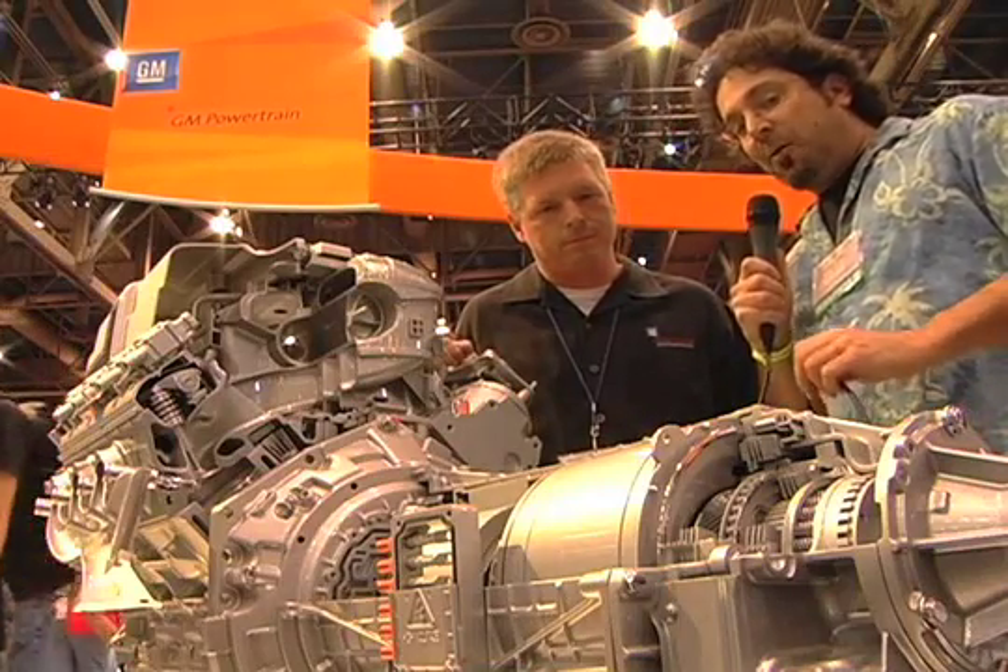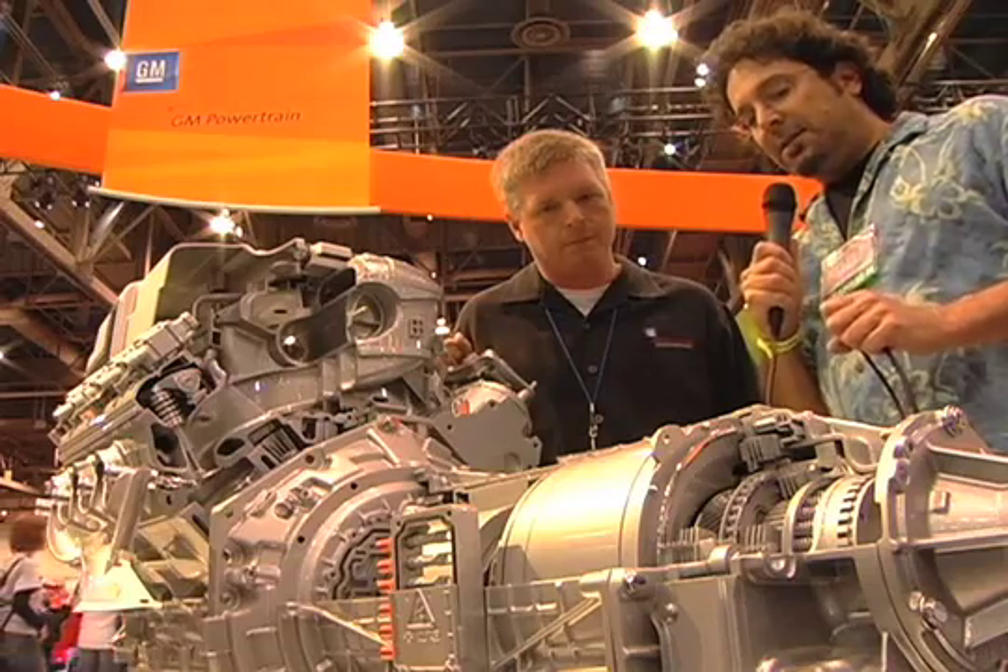I'm here with Joel McGuire from GM, and he's going to go over some of the really cool technology in the two-mode hybrid system that's found in the Chevy Tahoe and Cadillac Escalade.